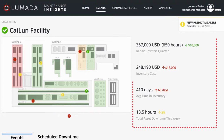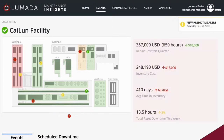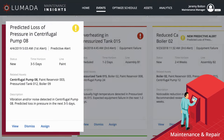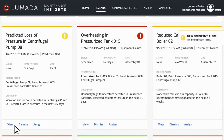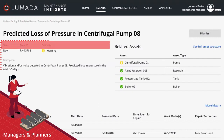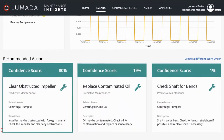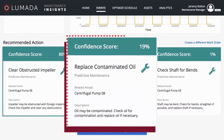An easy-to-use interface provides key metrics for performing maintenance and repair, along with alerts for predicted events. The system informs managers and planners about the predicted impact on all related assets, with recommended actions technicians can take to fix them.